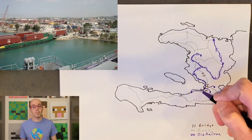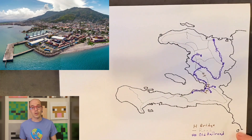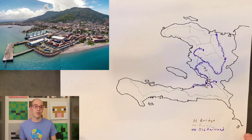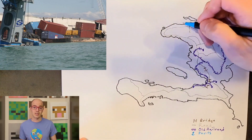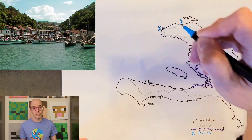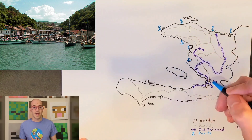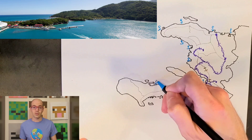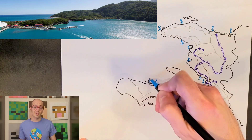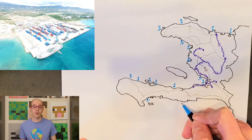Haiti hosts a network of ports crucial to its trade and economy. Port-au-Prince, the capital city, houses the largest and busiest port in the country, serving as a pivotal point for both domestic and international trade. Cap-Haïtien, situated in the north, acts as a vital gateway for trade in the region, handling various goods, particularly agricultural products. Port-de-Paix, located on the northwestern coast, is a smaller port mainly facilitating local and regional trade, including agricultural produce and seafood. Additionally, Jacmel, positioned on the southern coast, features a modest port contributing to trade and tourism. Each of these ports plays a crucial role in Haiti's commerce, connecting the country to global markets and supporting local industries.